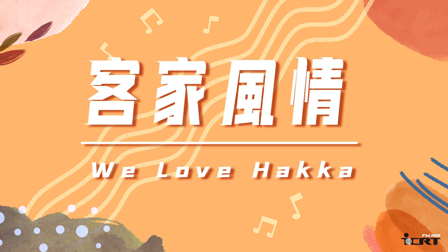Hey everyone, it's time for Hakka Training here on ICRT. We are taking you to a township known as Zhudong in Xinjiu County. To get there, take the Nei Wan line and get off at Zhudong Station.